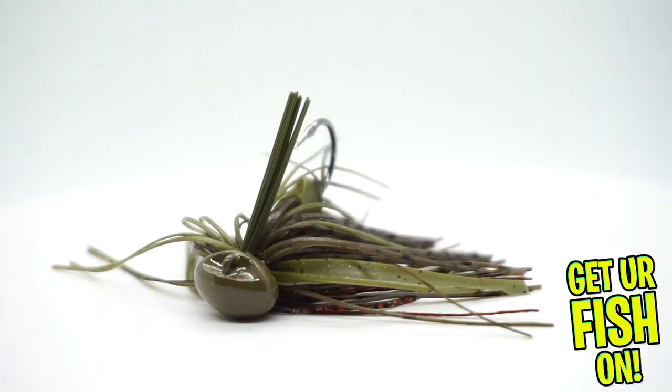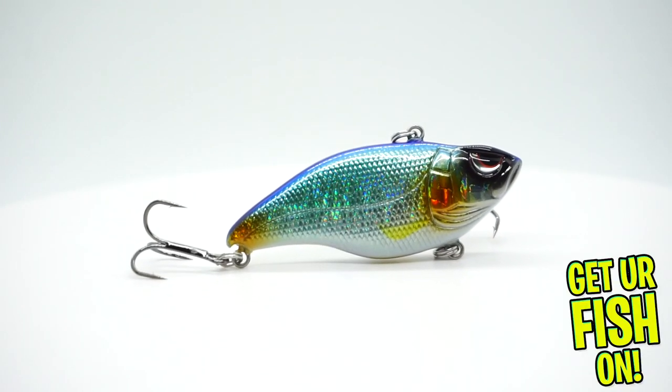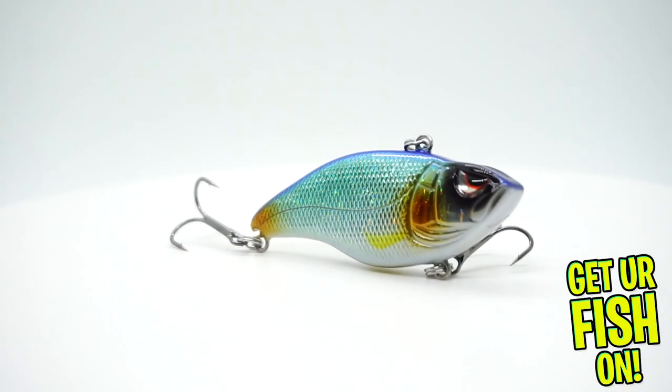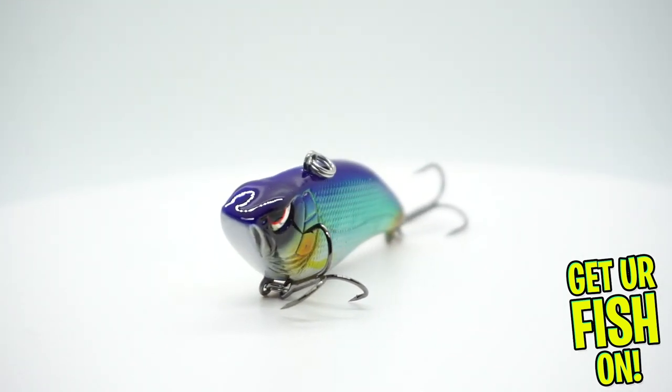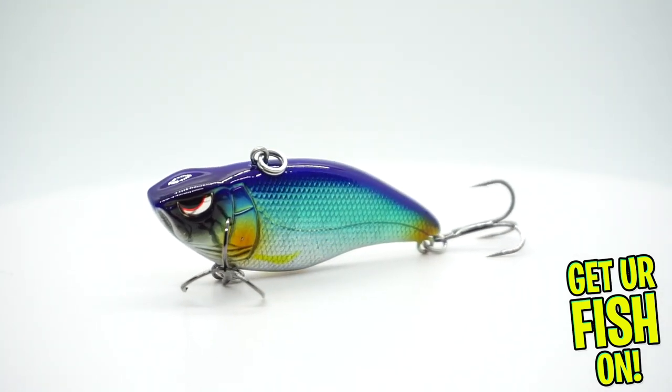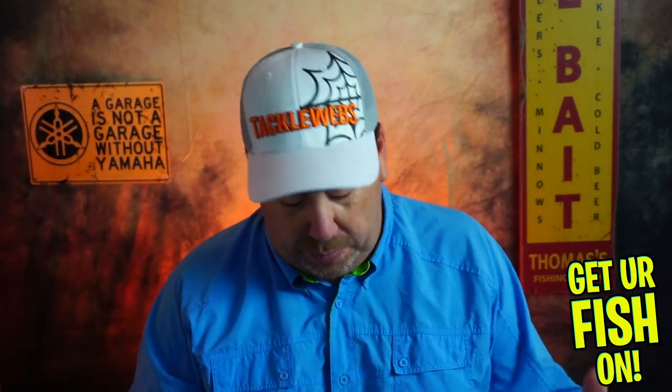Next they gave us from SPRO the Essential Series — the Akura Shad 60. If you don't know about the Essential Series, it's SPRO's way of making a really top-end, really good bait at a really affordable price. Most of the Essential Series stuff is like five, six, seven bucks. This is a great lure for six or seven bucks.